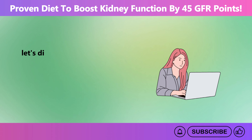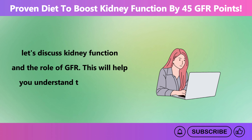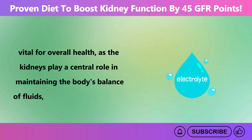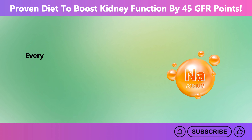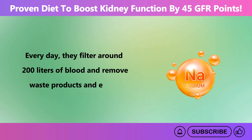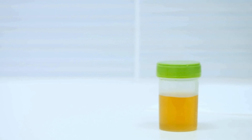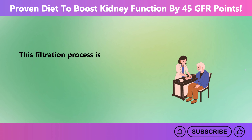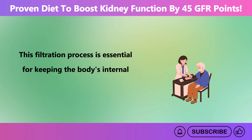Let's discuss kidney function and the role of GFR. Kidney function is vital for overall health, as the kidneys play a central role in maintaining the body's balance of fluids, electrolytes, and waste. Every day, they filter around 200 liters of blood and remove waste products and excess substances like sodium, potassium, and urea, which are then excreted in urine. This filtration process is essential for keeping the body's internal environment stable.